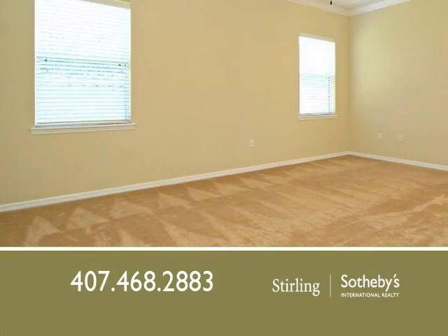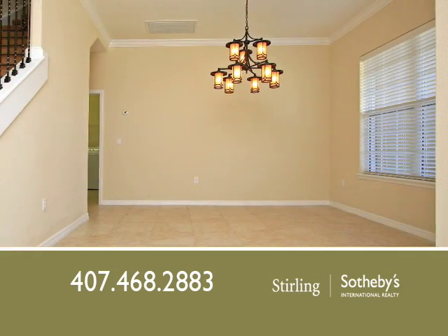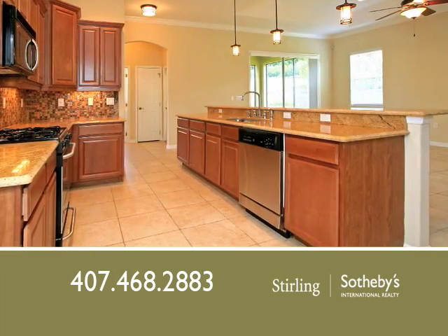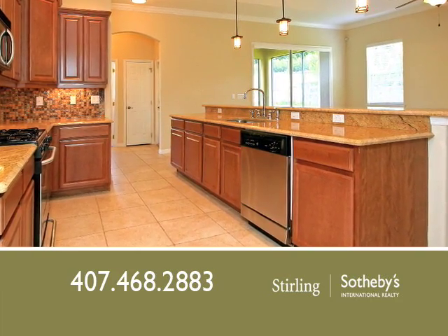The gracious floor plan includes oversized bedrooms, a designer lighting package, and volume ceilings with crown molding. Cooks will adore the travertine flooring, custom cabinetry, granite countertops, and stainless steel appliances in the lovely kitchen.